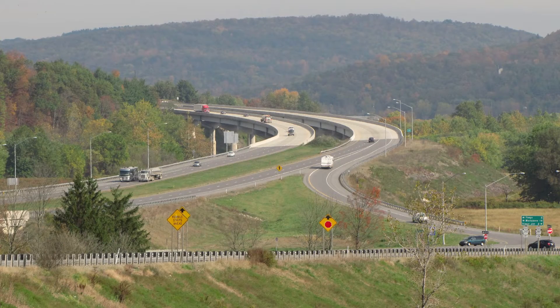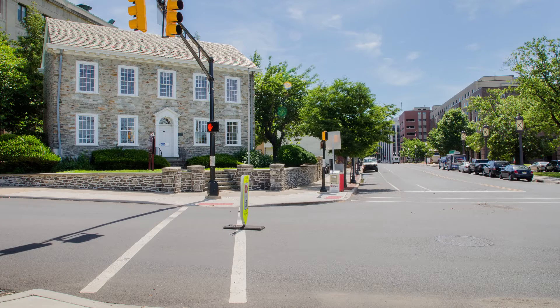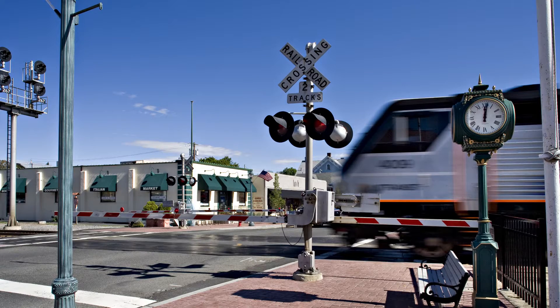The topography — again, is it mountainous? Is it flat? What other things exist in the area? Any historical locations? Are there other highways that we need to tie into? Are there railroads that we need to consider?